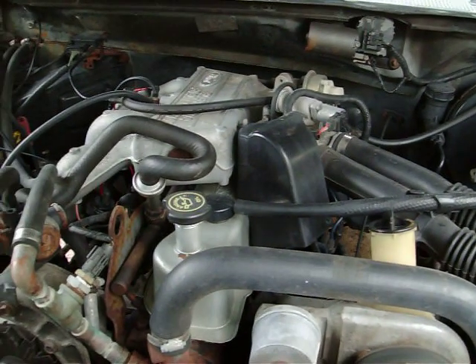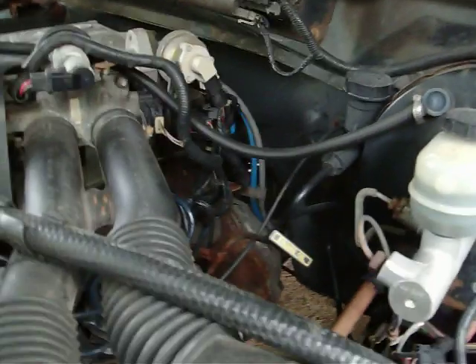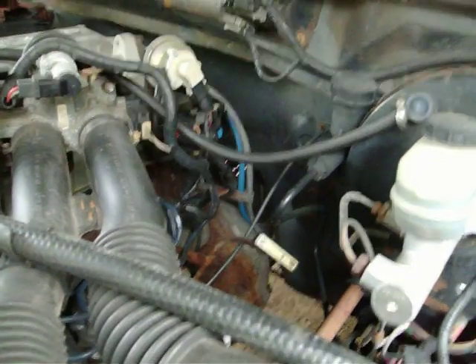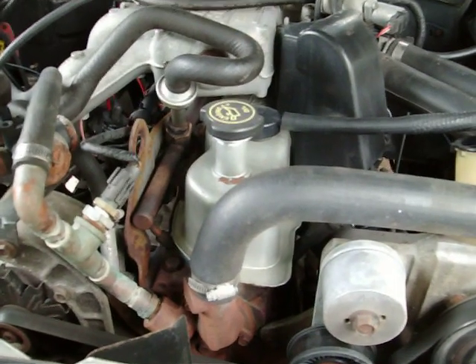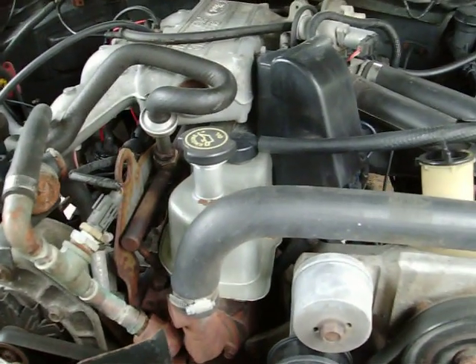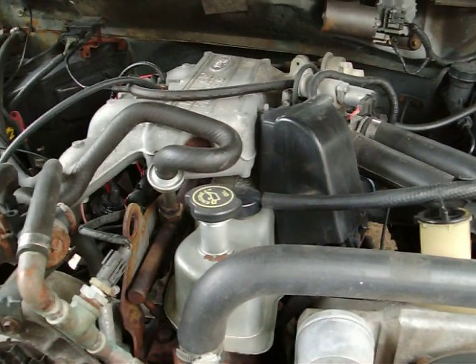We're going to show you under the hood here. Here's the engine compartment. If you look real closely, you'll notice it's clean as a hound's tooth — no grease on the engine at all. I just repainted the valve cover last year when I was working on it. Some people look at this truck and think it's got a lot less miles on it than it actually has.